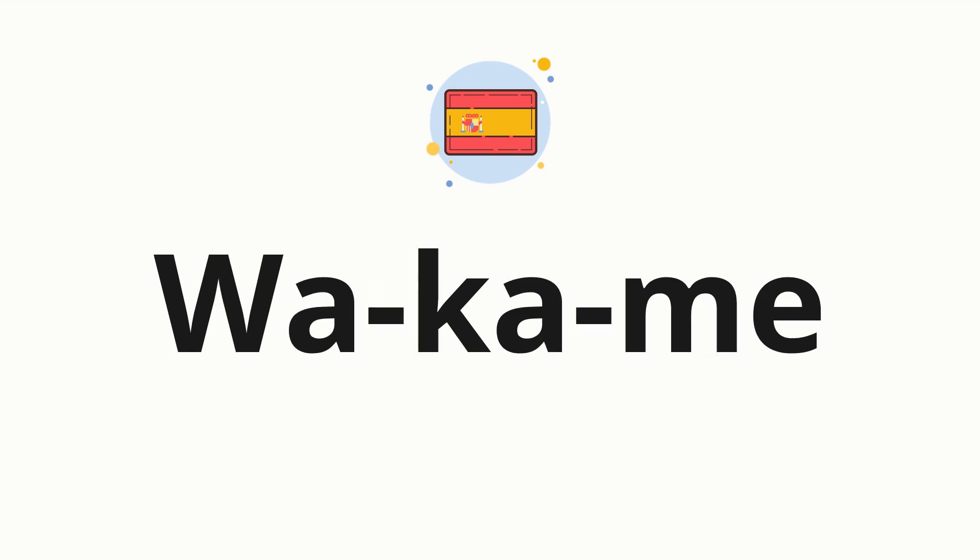Now let's split the word into syllables and then pronounce each syllable one by one. Gua. Ka. Me.